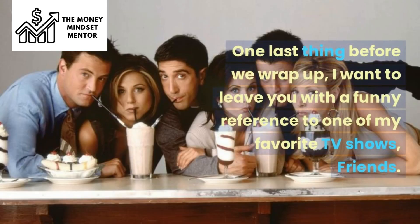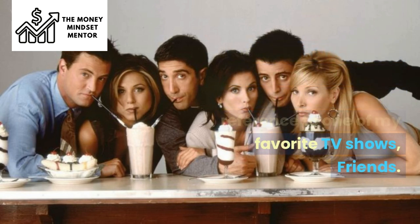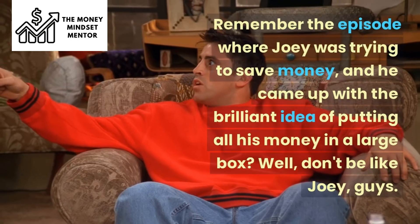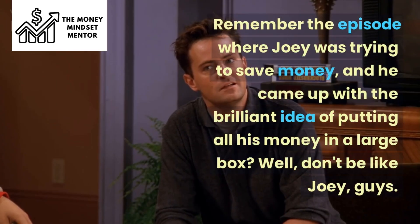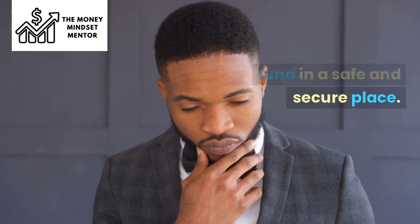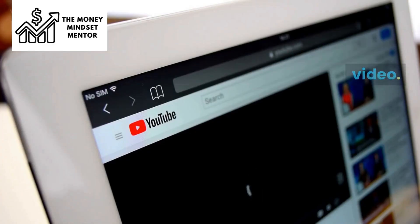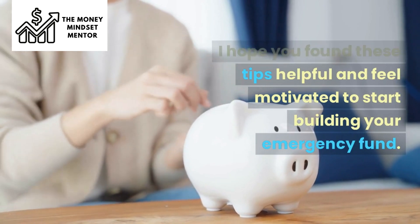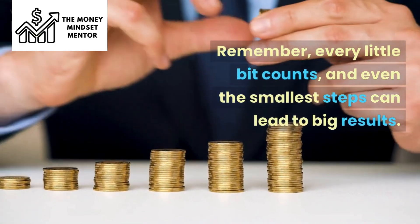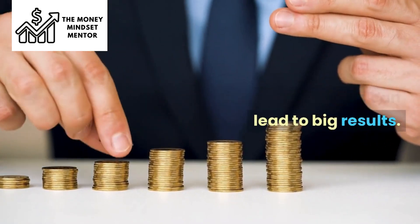One last thing before we wrap up — I want to leave you with a funny reference to one of my favorite TV shows, Friends. Remember the episode where Joey was trying to save money and came up with the brilliant idea of putting all his money in a large box? Don't be like Joey — keep your emergency fund in a safe and secure place. That's it for today's video. I hope you found these tips helpful and feel motivated to start building your emergency fund. Every little bit counts, and even the smallest steps can lead to big results.